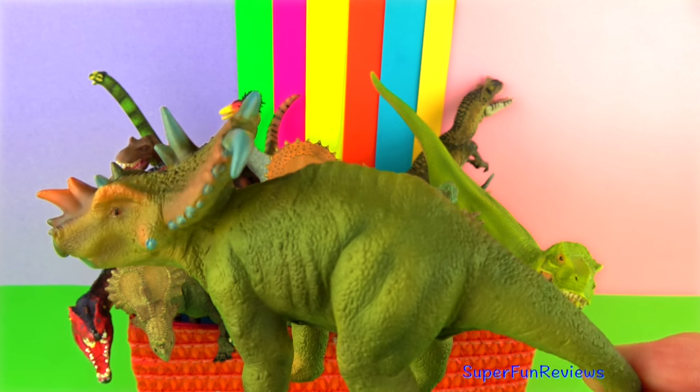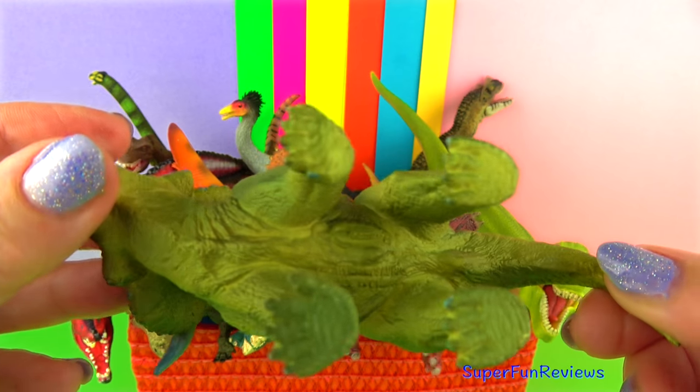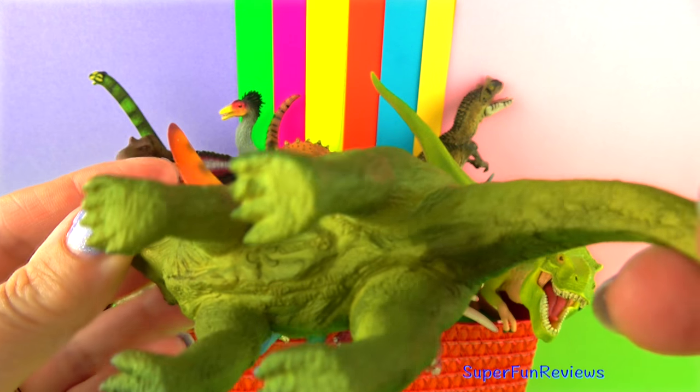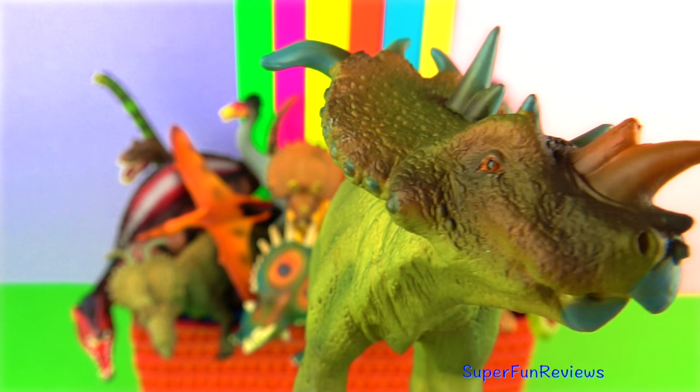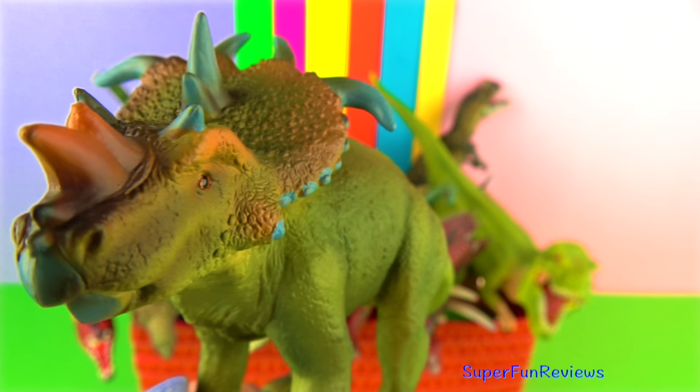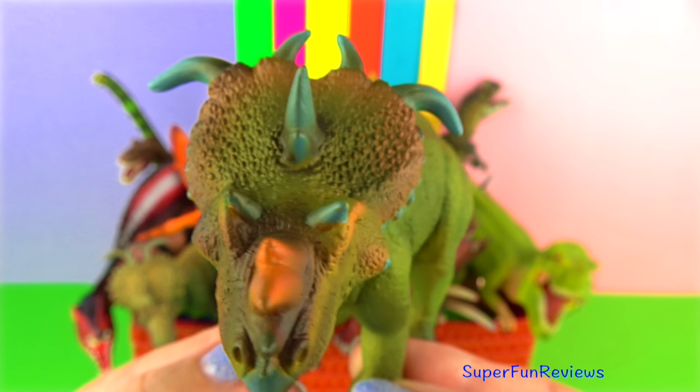Pachyrhinosaurus was a herbivore that lived in western North America during the late Cretaceous period. Its fossils have been found in Alberta, Canada and in Alaska. It lived in herds, travelling in large groups. This one's quite a colourful one, isn't it?